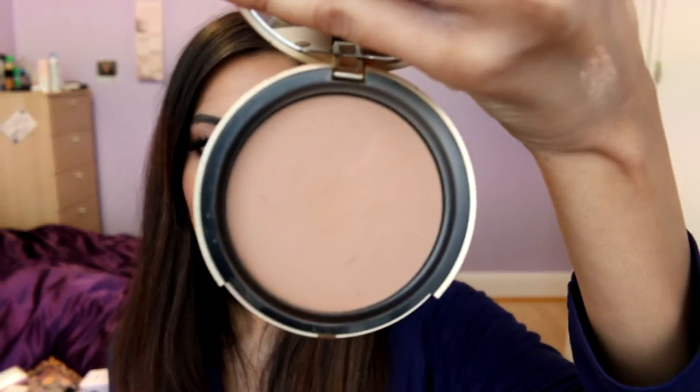Moving on to bronzer and contour products — my favorite of last year has been the L.A. Girl Pro Concealer in Beautiful Bronze. I apply it on all the usual contour areas — it's a warm shade and glides on so smoothly, really easy to blend, unlike the Laura Mercier cream contour palette which I find hard to blend. Plus this one is really affordable. My next favorite is the Too Faced Chocolate Soleil Bronzer in Medium Deep — a matte bronzer that smells amazing, like chocolate. The shade is in between warm and cool, which works amazingly for my skin.